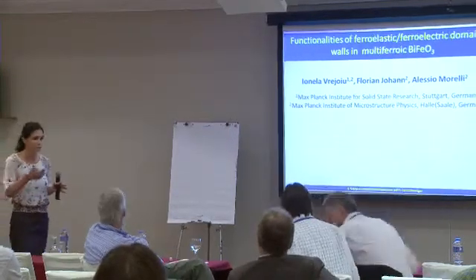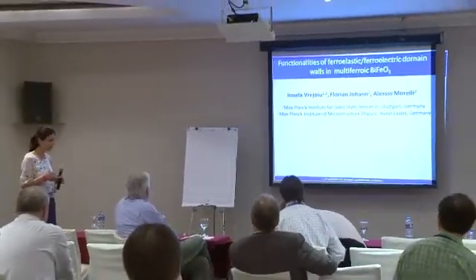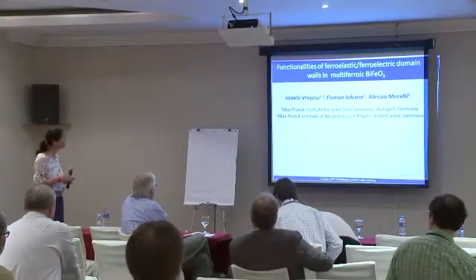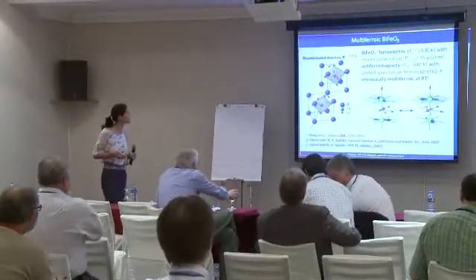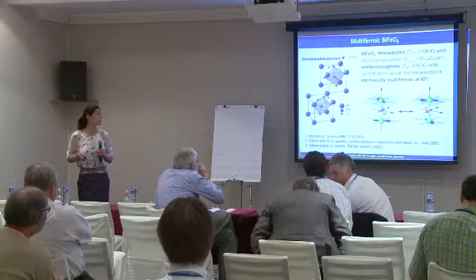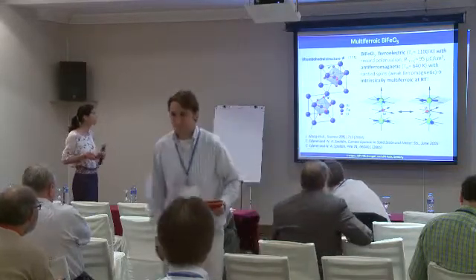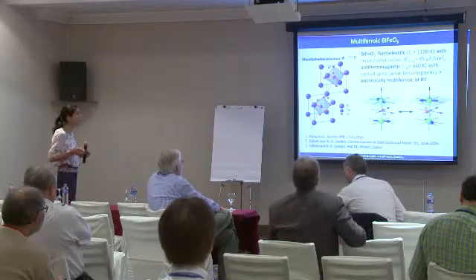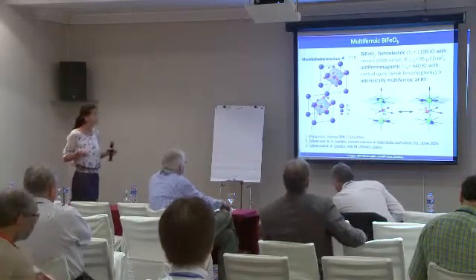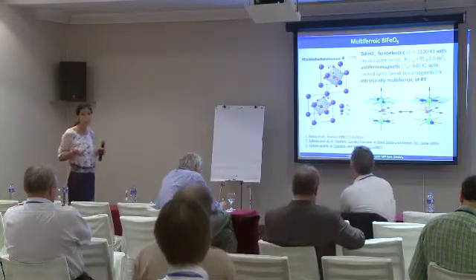Unlike most of the speakers, I'll focus on one material: bismuth ferrite, which is probably the most investigated multiferroic material in the world. BiFeO₃ has a million properties. It's a very good ferroelectric with a high Curie temperature of 1,000 Kelvin and has record polarization — the best value of polarization one can get in a ferroelectric, except in HFC compounds.